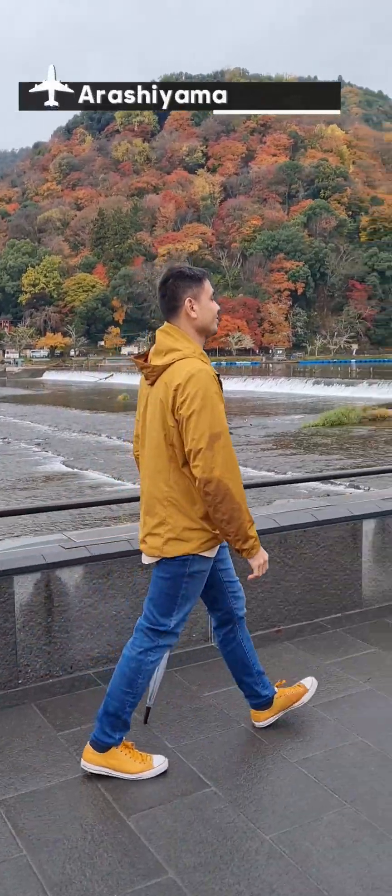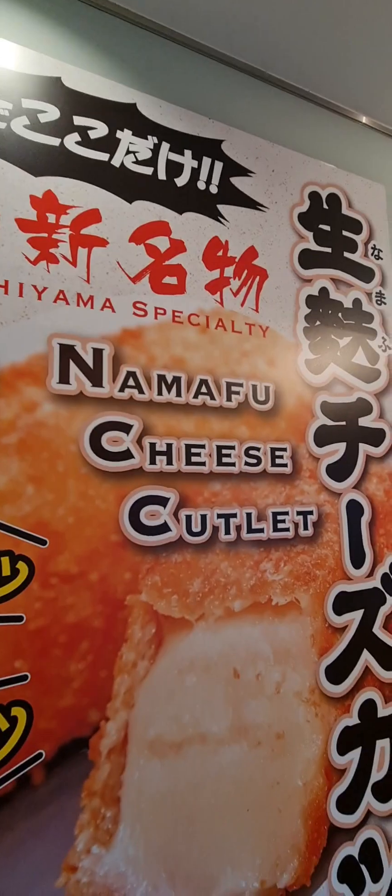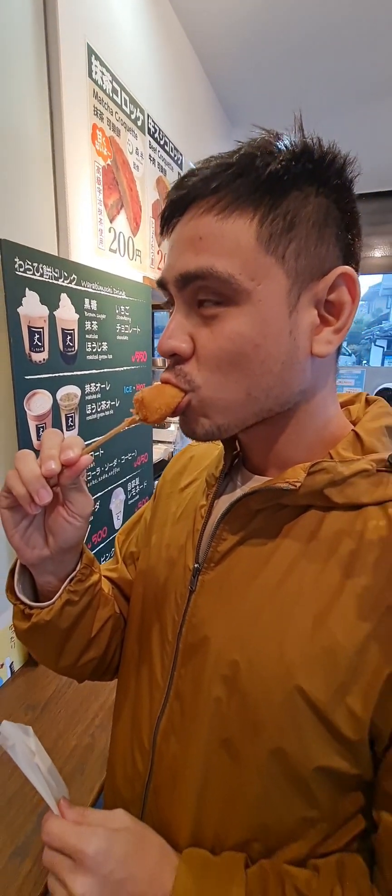The following day, we headed over to Arashiyama, home of the famous bamboo garden, to taste even more food. This one here is a specialty in Arashiyama called namafu cheese cutlet. Made from cheese covered in batter then deep-fried, this cutlet has a sweet taste with a slight kick of saltiness. The balance of the two flavors makes this crunchy snack impeccably mouth-watering. I want to take some of this back to the Philippines.